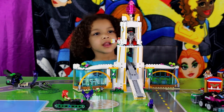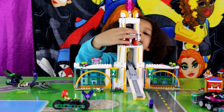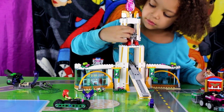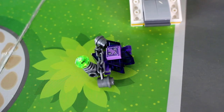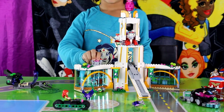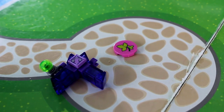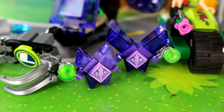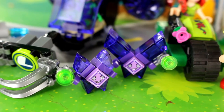DC Supergirl go high school, Defense Mode! Defense Target: Crypto Mites! The DC Supergirl go high school Lego set comes with the purple Crypto Mites. And the purple Crypto Mites are for confusion.